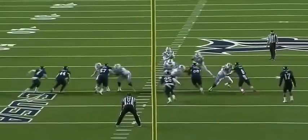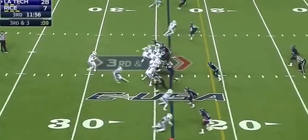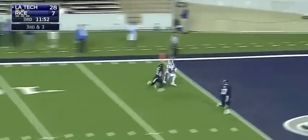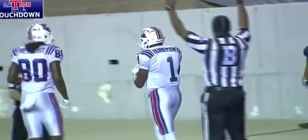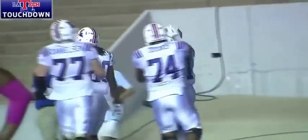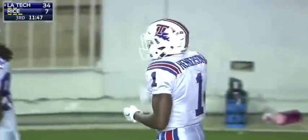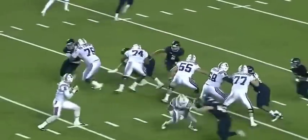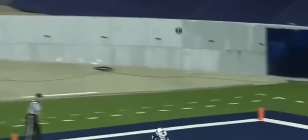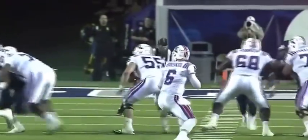They let all the defensive linemen in like it's a screen play, but then the wide receivers are running routes — that's not what happened. Third and three, Driscoll goes for the end zone, intended for Carlos Henderson — Touchdown Louisiana Tech! Henderson has been huge tonight. Third and short, he's guarded by Ryan Pollard — just a simple go route and he catches it, holds on all the way through the ground.